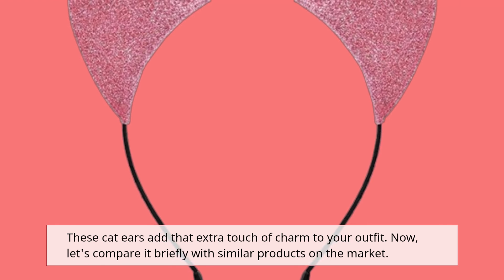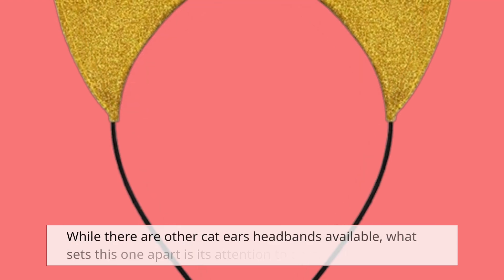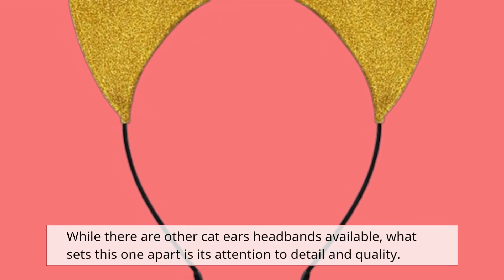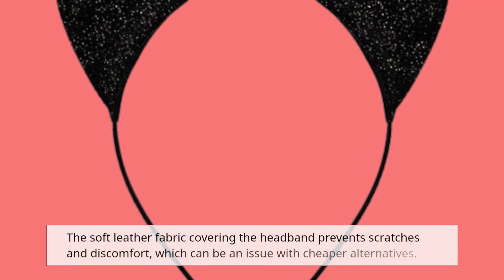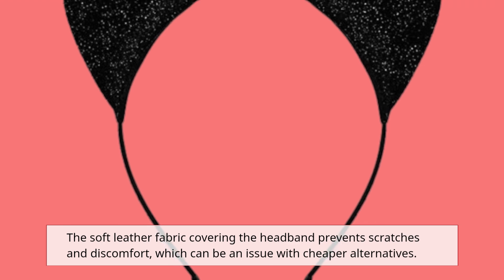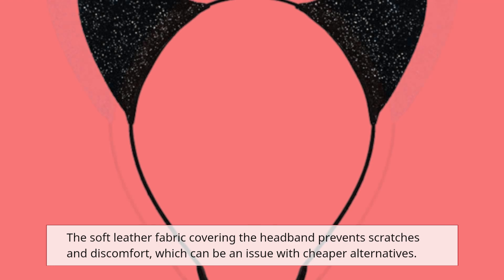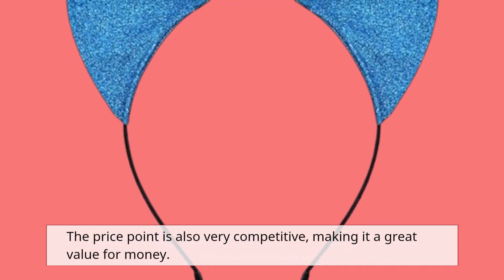Now, let's compare it briefly with similar products on the market. While there are other cat ears headbands available, what sets this one apart is its attention to detail and quality. The soft leather fabric covering the headband prevents scratches and discomfort, which can be an issue with cheaper alternatives. The price point is also very competitive, making it a great value for money.